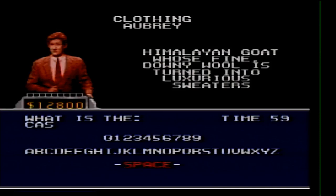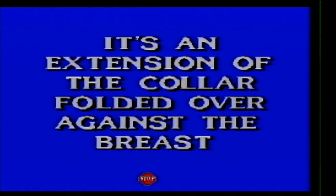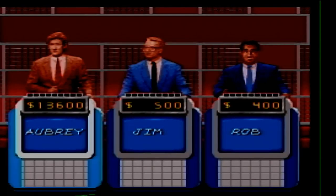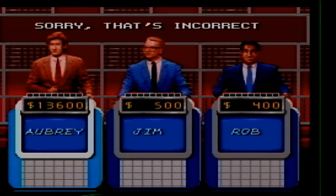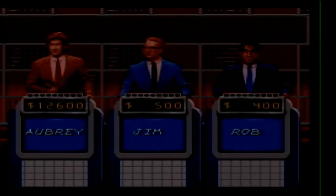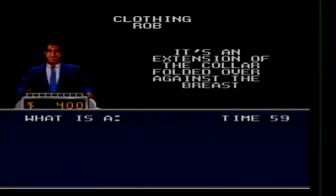Clothing for 1000. It's an extension of the collar folded over against the breast. What is a lapel? I was trying to put that but the game wouldn't let me.